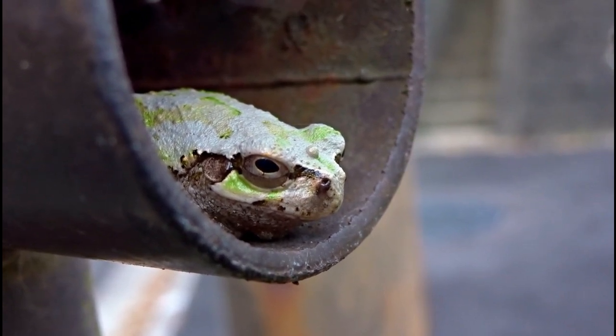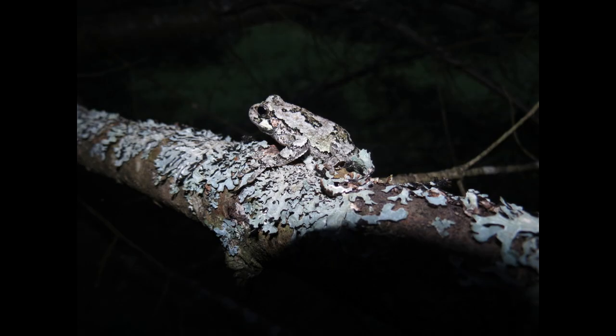Once inside, the gray tree frog enters a state of dormancy known as brumation. Similar to hibernation in mammals, brumation allows the frog to conserve energy and survive without food for several months.